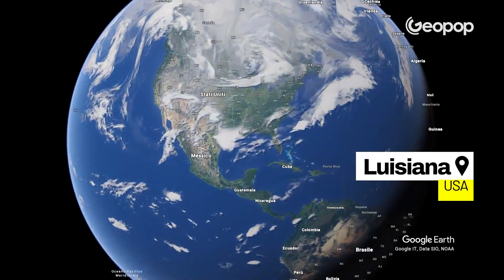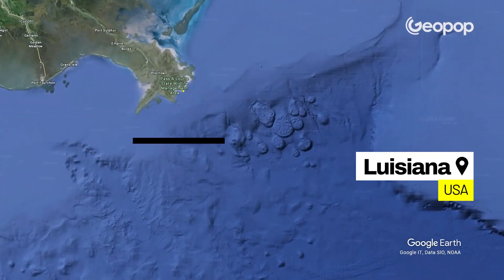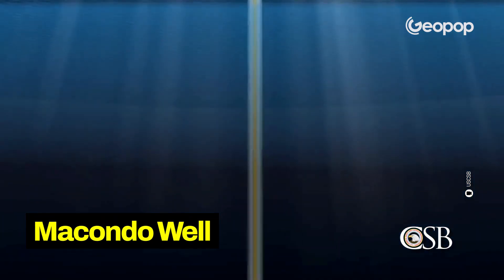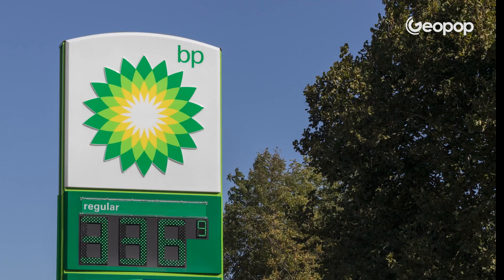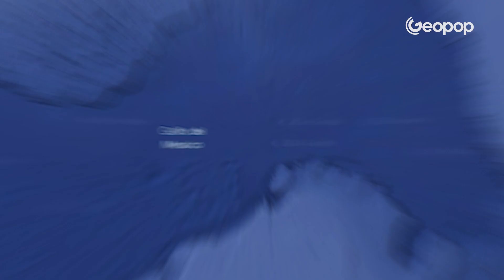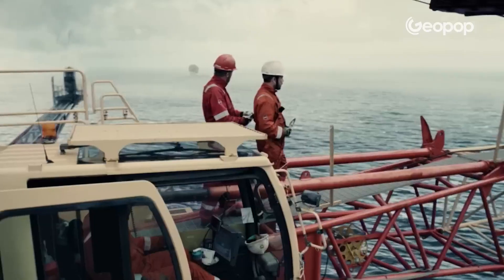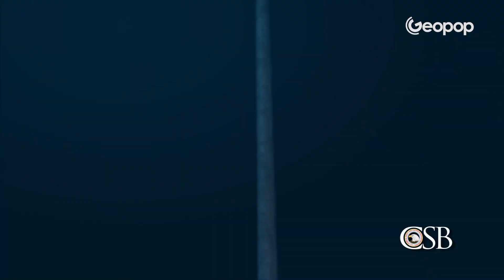The Deepwater Horizon drilling platform was located about 80 kilometers off the coast of Louisiana, and its task was to complete the drilling of the Macondo well, which would allow the company BP, in the following years, to extract oil and gas from the ocean floor of the Gulf of Mexico. On April 20th, at precisely 8:45 PM, a critical test was being conducted aboard the Deepwater Horizon to test the well's resistance.